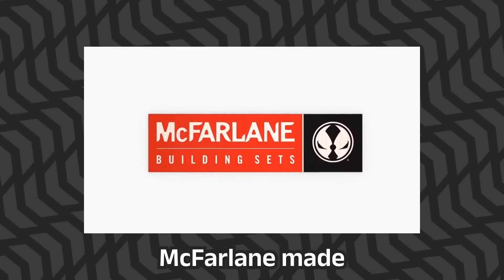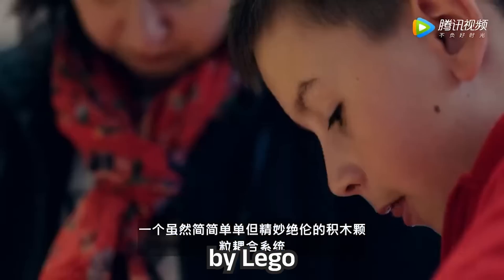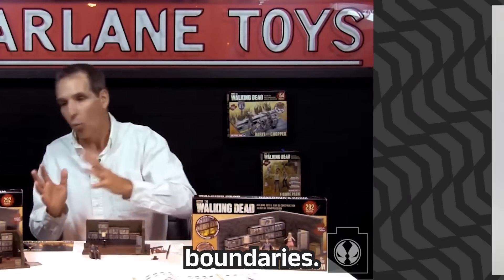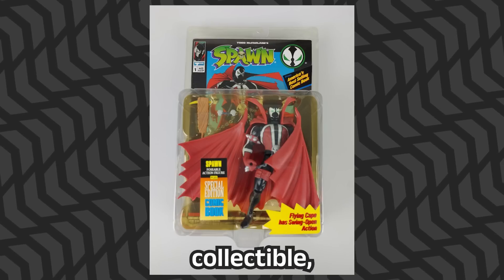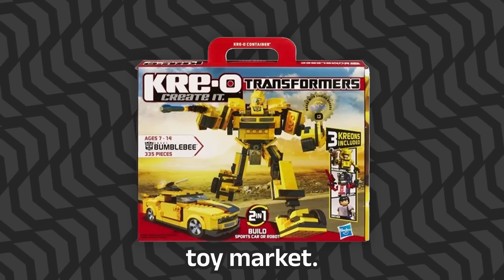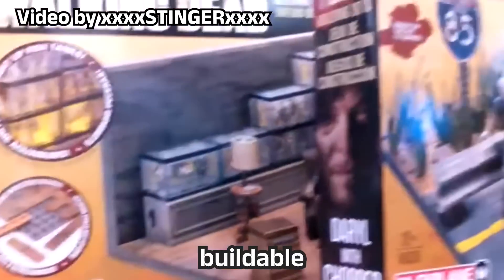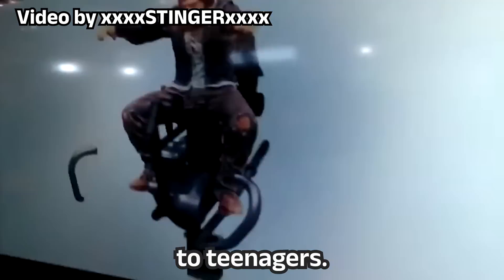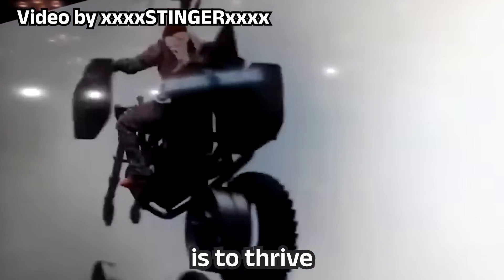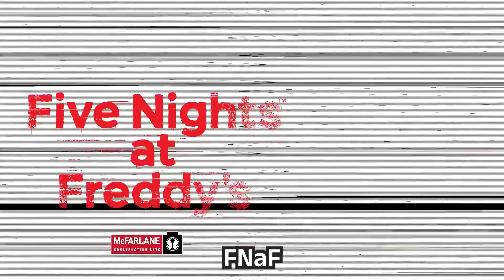Back in 2015, McFarlane made a bold move into the construction toy market, an arena that had been dominated by LEGO for over 60 years. McFarlane Toys, founded by the daring Todd McFarlane, was no stranger to pushing boundaries. Years earlier, they popularized the modern adult collectible and recognized the lack of horror products in the construction toy market. Their journey began with The Walking Dead buildable sets, mostly aimed at teenagers. But to thrive in the toy market, you must cater to kids — and that's where FNAF entered the picture.